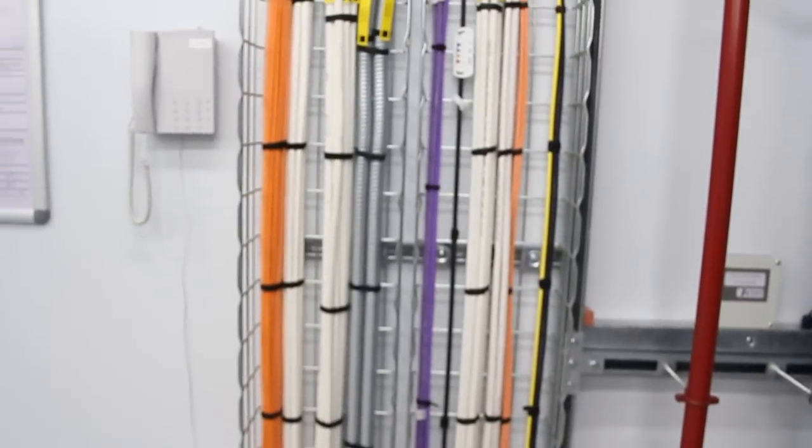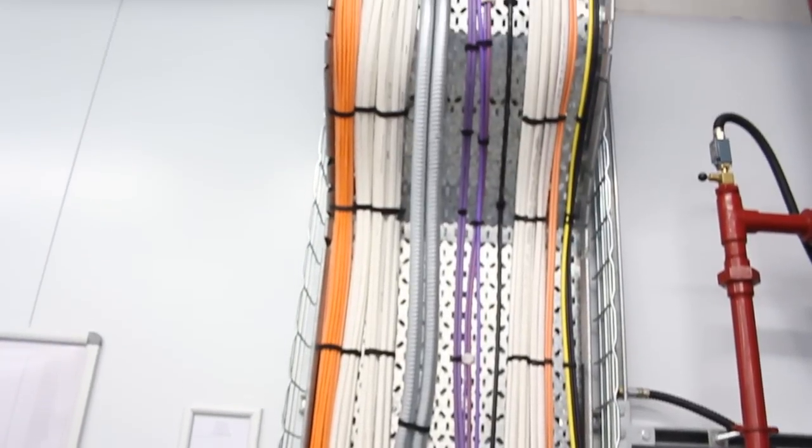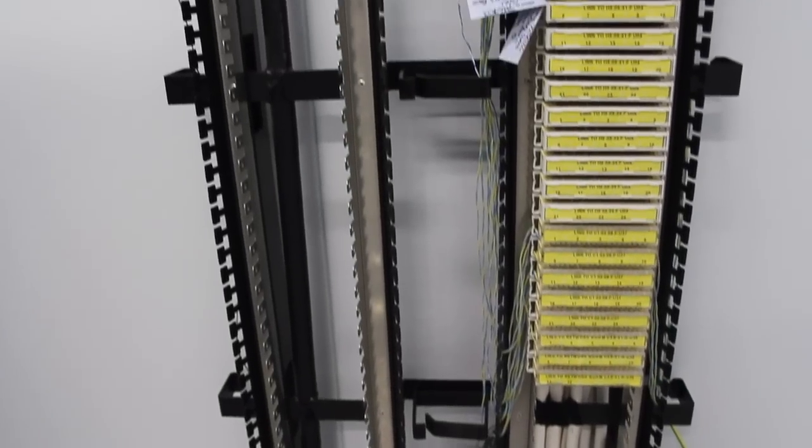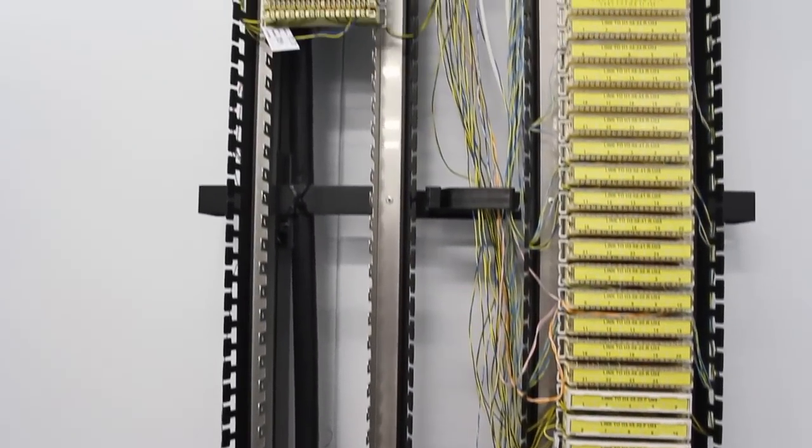Connection to the outside world is key for any data centre. In the North London data centre we have two comms rooms that deliver our connectivity to the outside world. These allow our dark fibre link to our sister data centres and also allow our customers to connect to their network providers. By having two separate rooms it allows us physical diversity on our network capability.